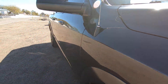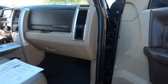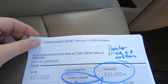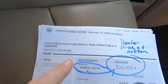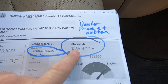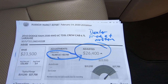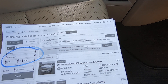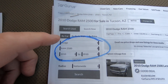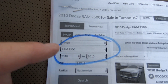Really pretty truck. First thing I want to show you is the Mannheim Market Report — this is what dealers are paying before they sell the vehicle to you. They're paying $26,400 for this vehicle at 92,000 miles. Obviously you're paying a little bit more than that — probably 10 to 15% more.